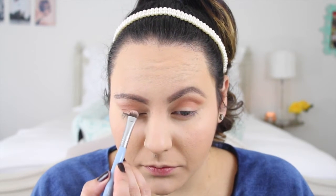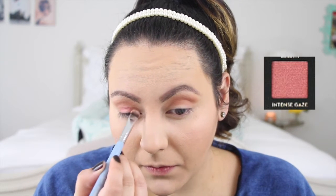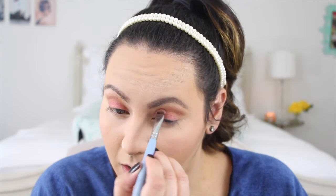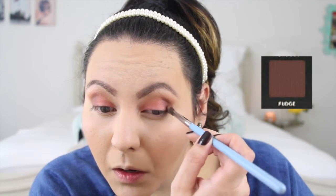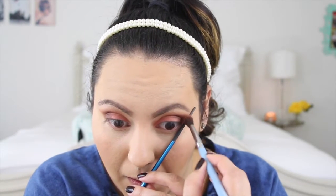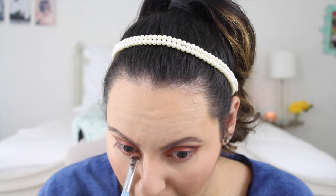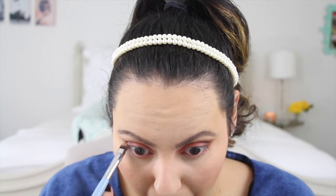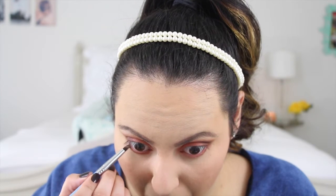Next, with a slightly damp brush, I'm picking up the shade Intense Gaze and patting that all over the lid. And to darken the look, I'll be adding the shade Fudge to the outer third of the eye and blending that all out. Next, to create some balance, I'm taking Intense Gaze again and running that through the bottom lash line, followed by Fudge a little bit closer to the lash line, just to make sure that the look stays nice and warm.